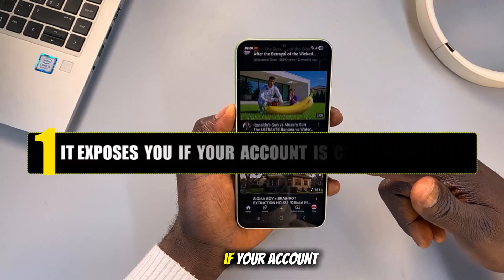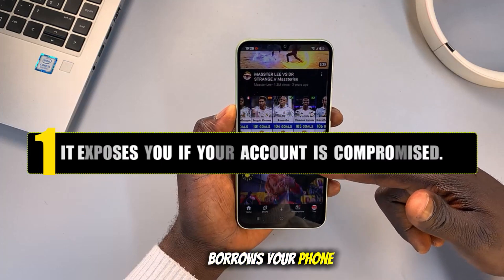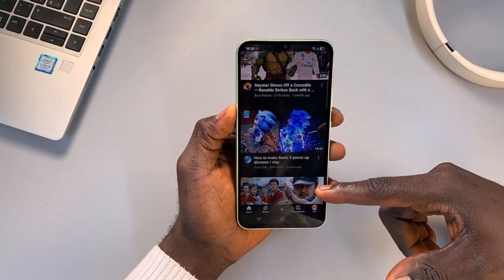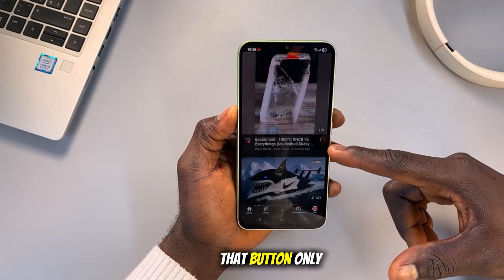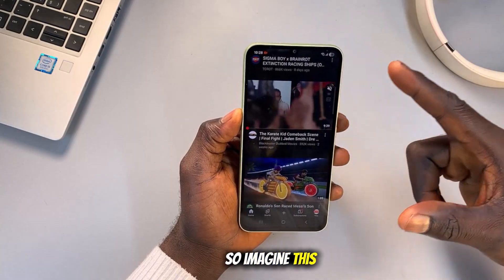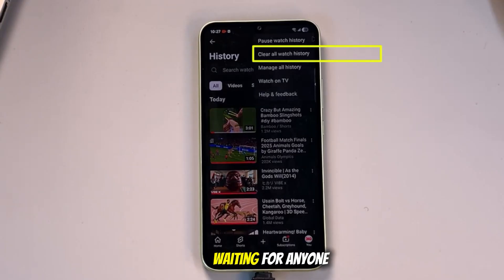It exposes you if your account is compromised. If someone hacks your Google account, or even just borrows your phone while you're logged in, they'll see your full YouTube history, even if you deleted it inside the app. That delete watch history button in YouTube isn't enough. It only clears what you see in the app, not what Google has stored behind the scenes. You think you've cleaned up your watch history, but the full log is still sitting quietly in your Google account, waiting for anyone with access to stumble across it.